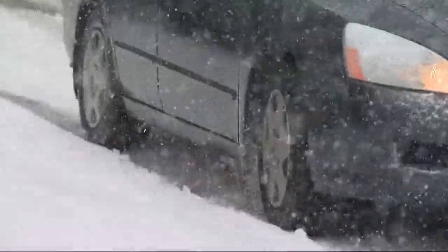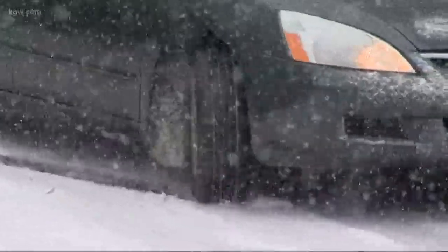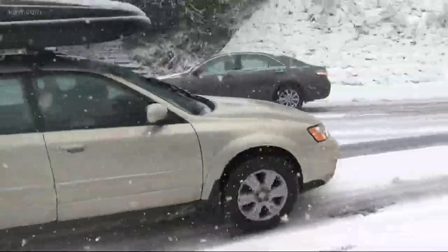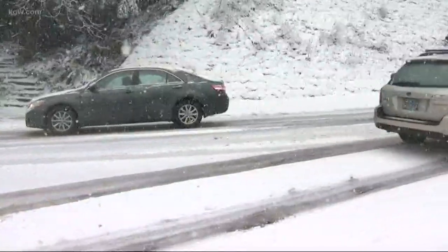Snow in the hills in Portland can be a difficult combination. This was just over a year ago on Burnside Road, where a flash snowstorm created a mess.